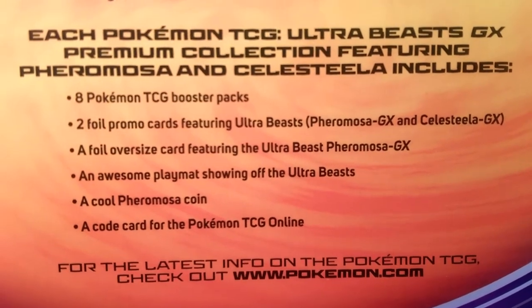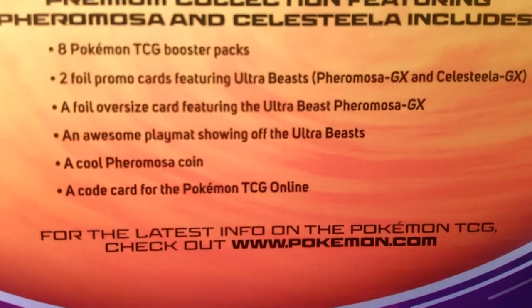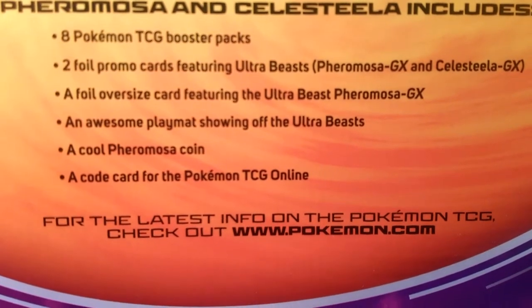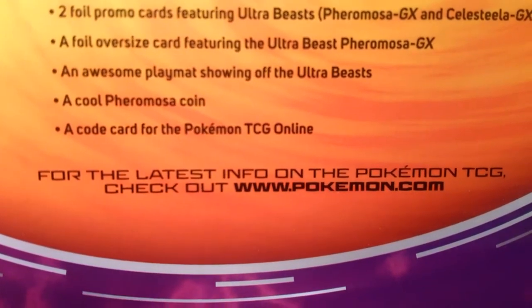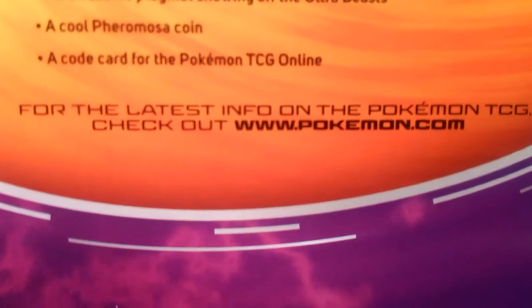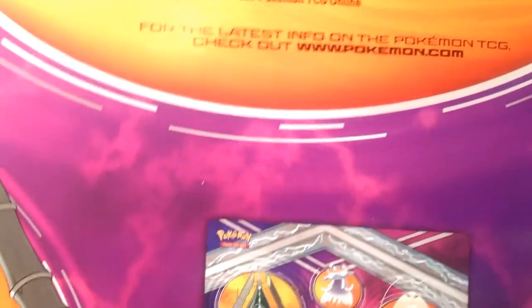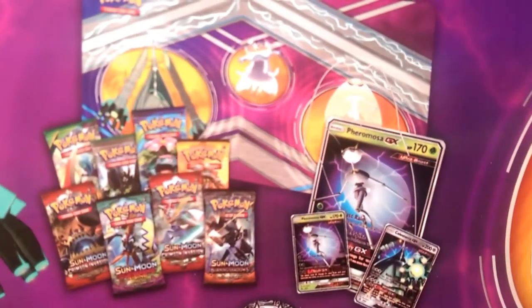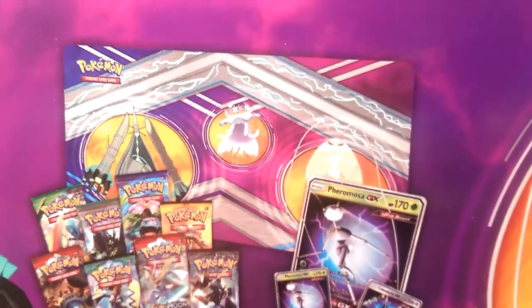Each Ultra Beast GX Premium Collection featuring Pheromosa and Celesteela includes eight TCG booster packs, two foil promo cards featuring Pheromosa and Celesteela, a foil oversized card of Pheromosa, an awesome playmat, a cool Pheromosa coin, and a code card for the TCG online. Check out pokemon.com for the latest info.